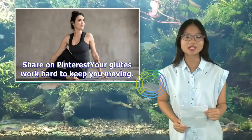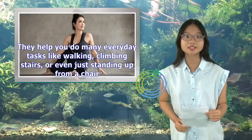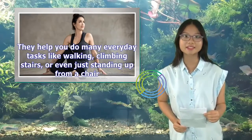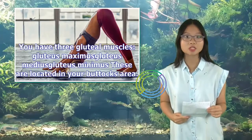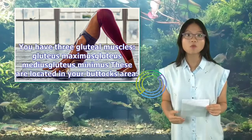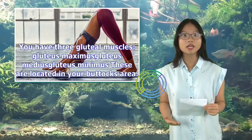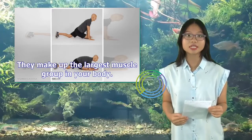Your glutes work hard to keep you moving. They help you do many everyday tasks like walking, climbing stairs, or even just standing up from a chair. You have three gluteal muscles: gluteus maximus, gluteus medius, and gluteus minimus. These are located in your buttocks area and make up the largest muscle group in your body.